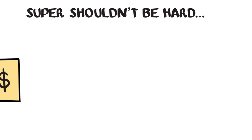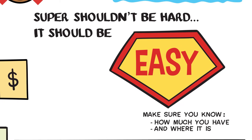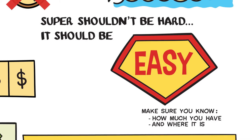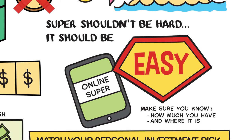Super shouldn't be hard — in fact, super should be easy. Make sure you know how much you have and where it is, and consider consolidating all your accounts to avoid excess fees. You've done online banking for years and with IOOF, it's just as easy to be online for super too.